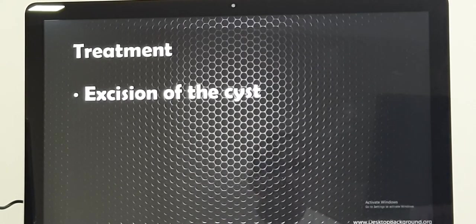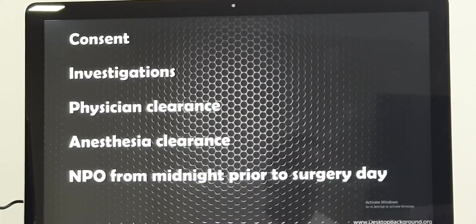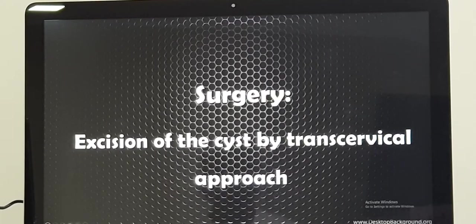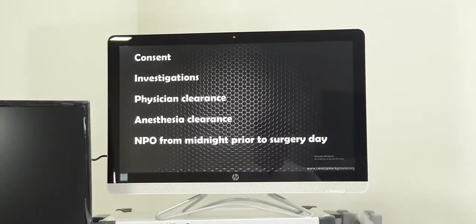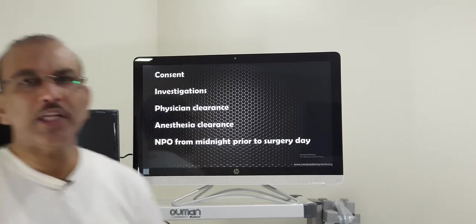If they come in the non-infective, uncomplicated stage, we can straight away go for elective surgery — excision of the plunging Ranula by trans-cervical approach, meaning from outside, not intra-orally. During admission, we take consent from the patient, writing the diagnosis and planned surgery, along with the complications of the surgery. The patient should sign, write their name and date, and the doctor and witness will also sign.